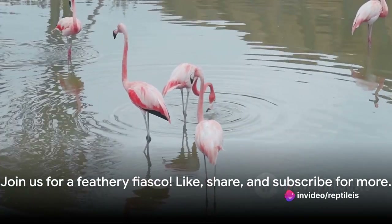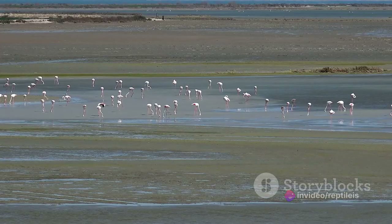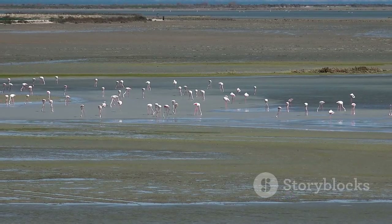If you're ready for a flight of fancy, don't forget to like, share, and subscribe to join us on this feathery fiasco. Now, let's dive into the world of pink flamingos, shall we?